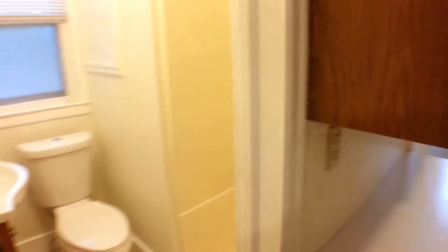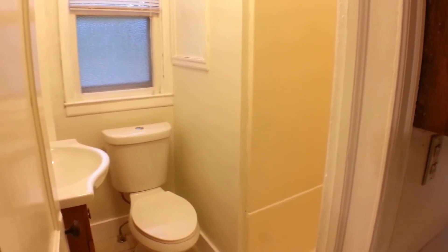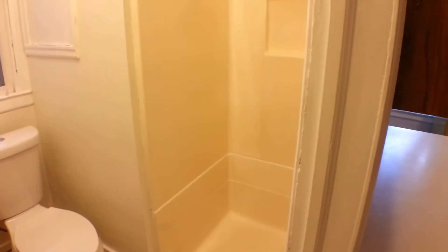Off to the side is where we have the bathroom. You have the toilet, the vanity, as well as the shower enclosure.